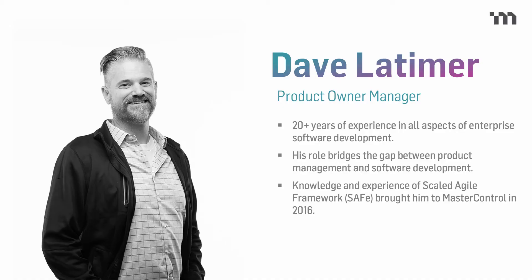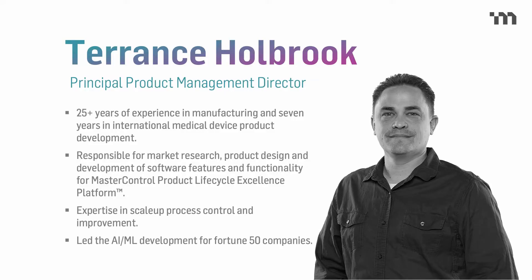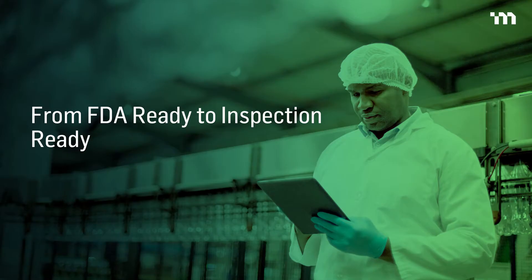Today we're going to speak more in depth into how to be inspection ready and ready for the FDA in areas that you want to take into a digital environment. Digital environments take the scary out of those inspections. I'm Dave Latimer — I've been in the software development world for 20-plus years, at MasterControl for about four, and I run the team of product owners, representing the voice of the customer. And I'm Terrence — I've been with MasterControl for just over six years, working with regulated software across manufacturing, quality management, clinical, regulatory, and supplier modules.